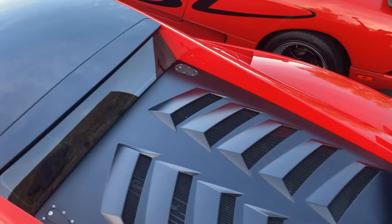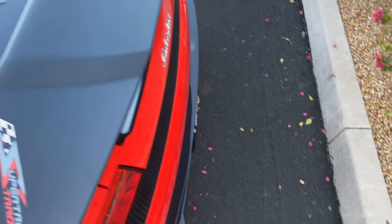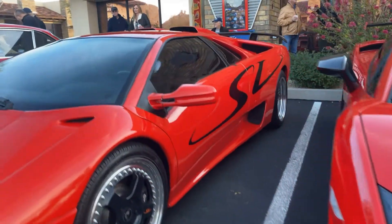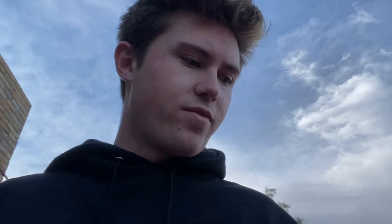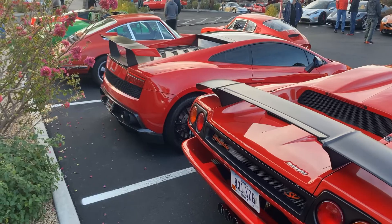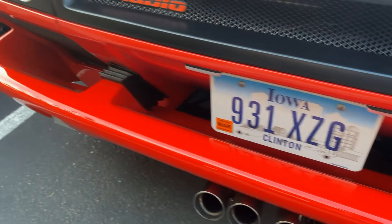This car has a carbon fiber diffuser — very rare sight. Diablo SV — I don't think I've ever seen a Diablo in this color, much less an SV. Diablo SV or Super Trofeo? Look at how crazy that rear bumper design is — it's just floating.